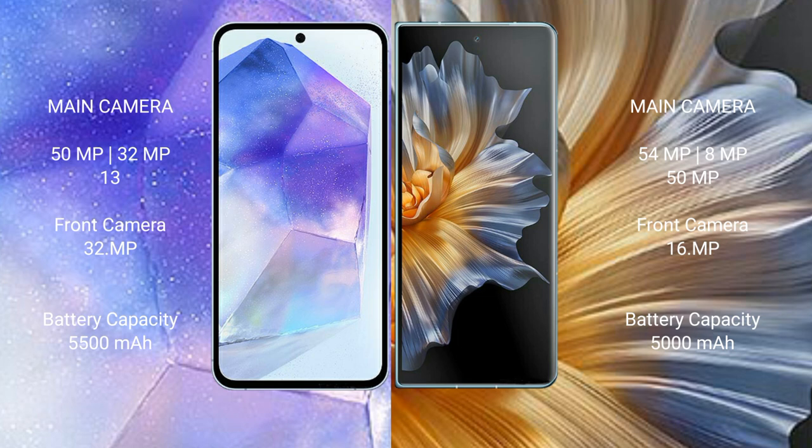The Asus Zenfone 11 Ultra has a 5500mAh battery with 65W fast charging support. The Honor Magic V has a 5000mAh battery with 66W fast charging support.